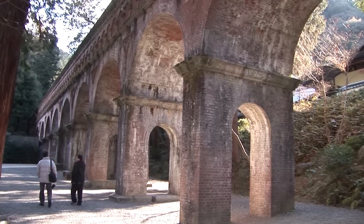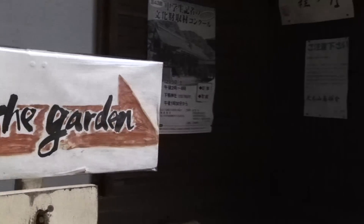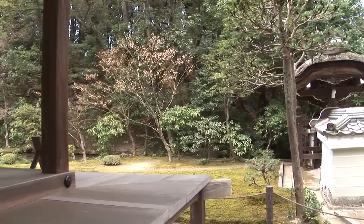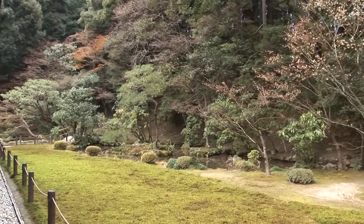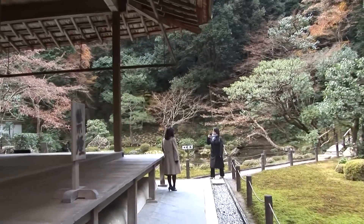Nanzen-in is a smaller sub-temple behind the main Nanzen-ji, and it's one of the oldest and yet one of the least well-known sub-temples, perhaps because it's slightly hidden away. It started out as a retirement villa for the Emperor Kameyama.